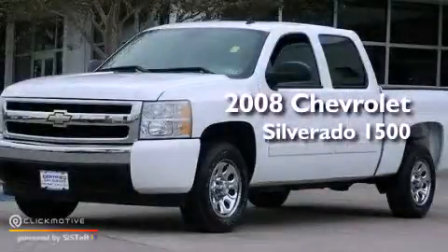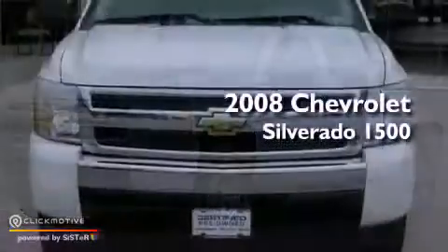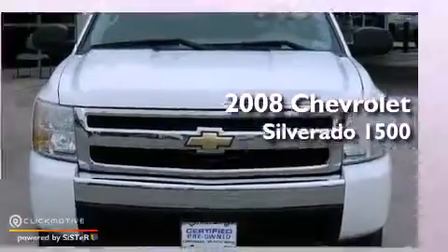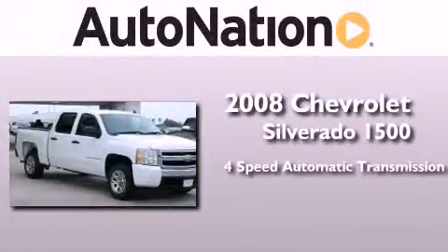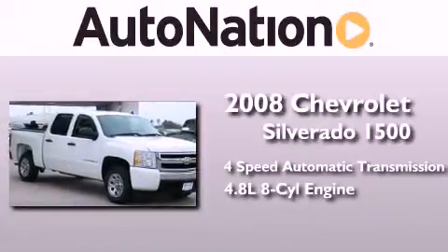This is a certified pre-owned 2008 Chevrolet Silverado 1500. This truck has a 4-speed automatic transmission and a 4.8-liter V8.